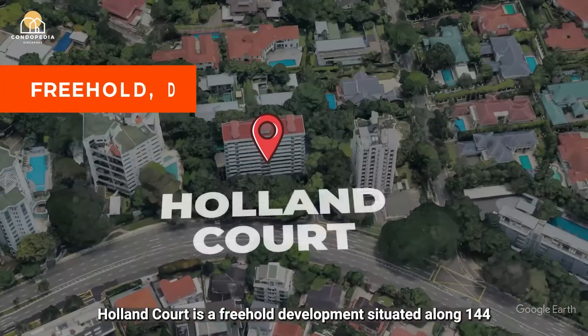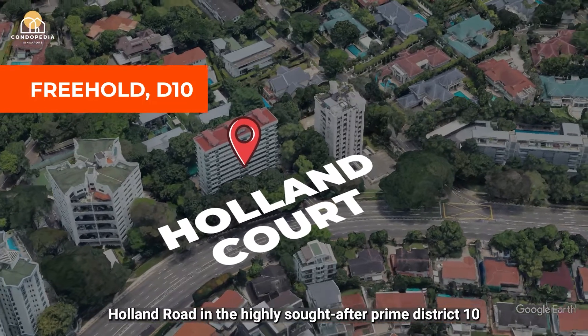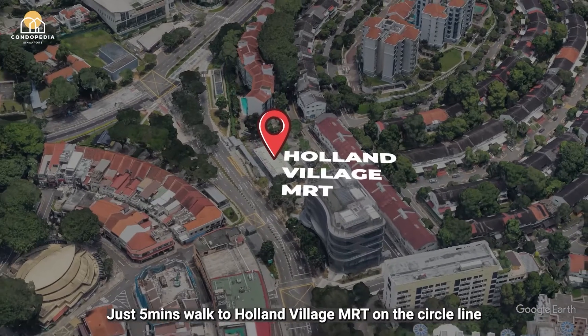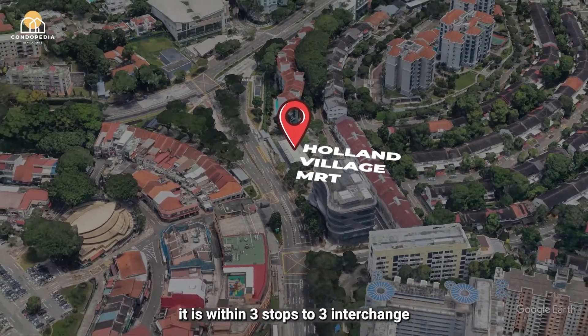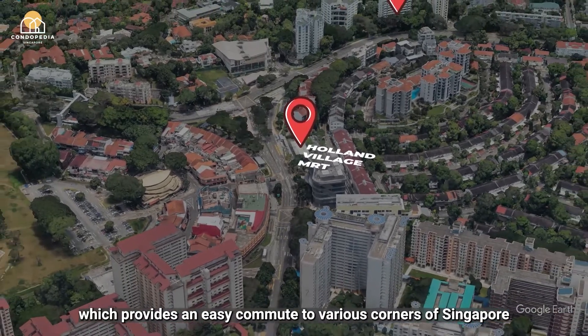Holland Court is a freehold development situated along 144 Holland Road in the highly sought-after Prime District 10. Just 5 minutes walk to Holland Village MRT on the Circle Line, it is within 3 stops to 3 interchanges, which provides an easy commute to various corners of Singapore.